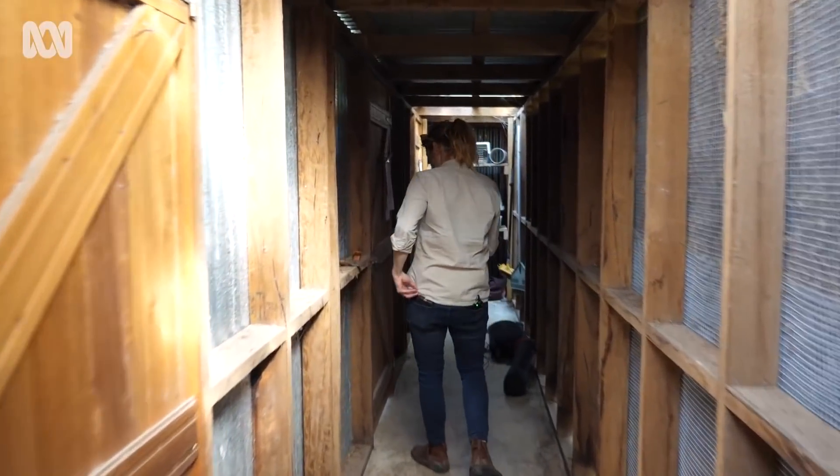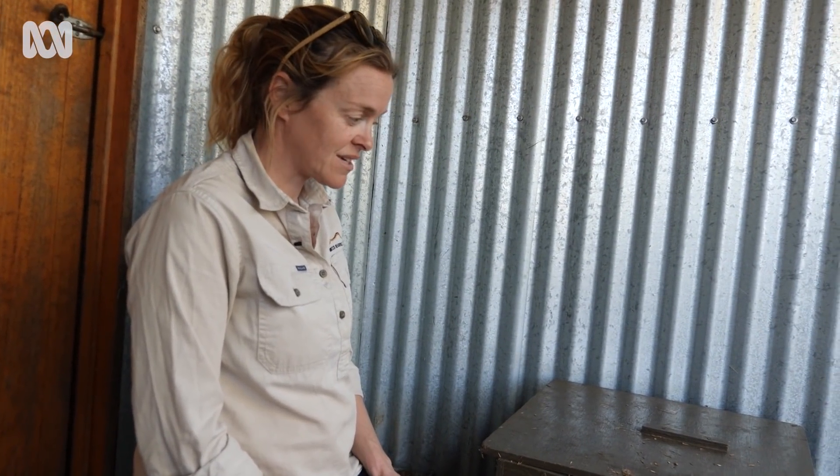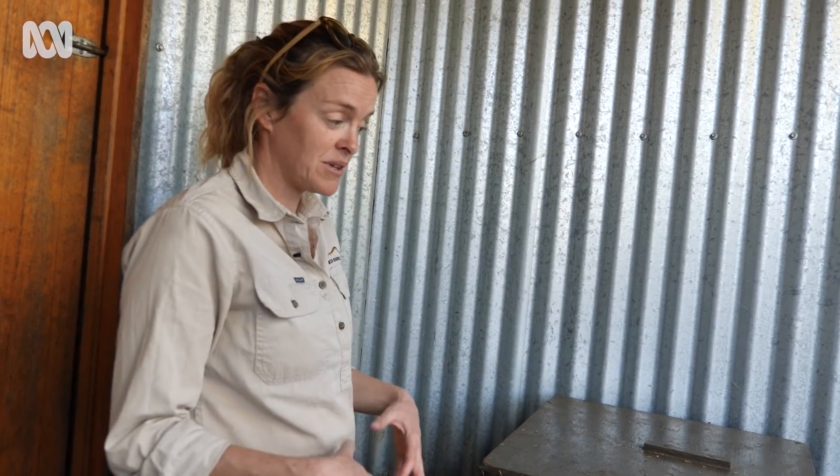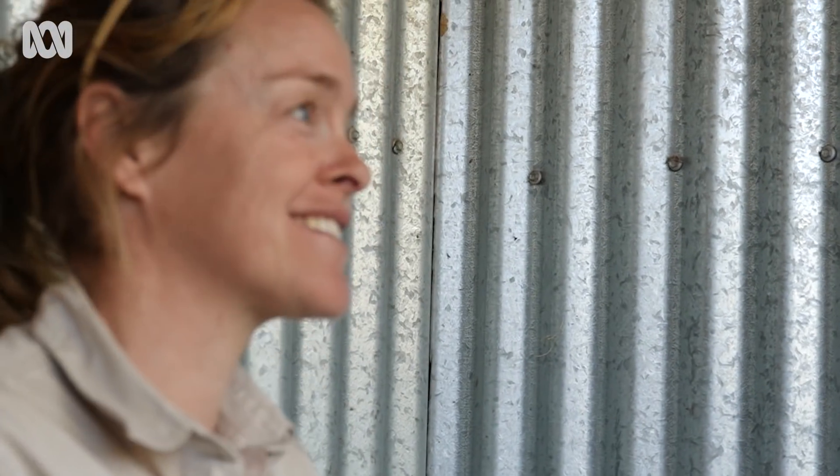So the babies are in here. The babies are about two months old now. Eastern quolls can give birth to up to 30 young, but the mum only has six teats. So it's the first six that latch on to the teats that grow on to develop. What happened to the other 24? Quite often she eats them. It's a little bit brutal.